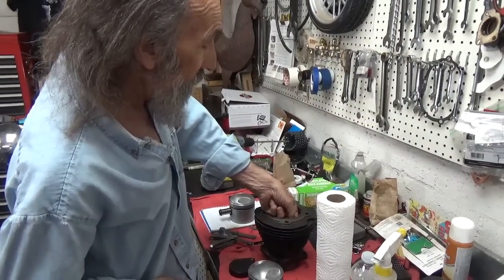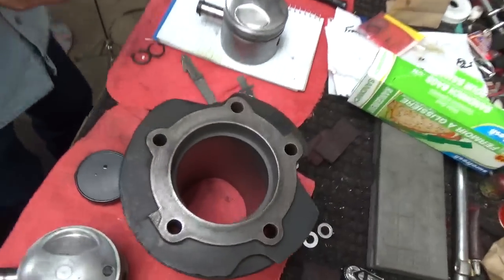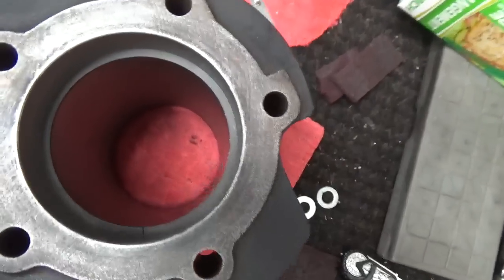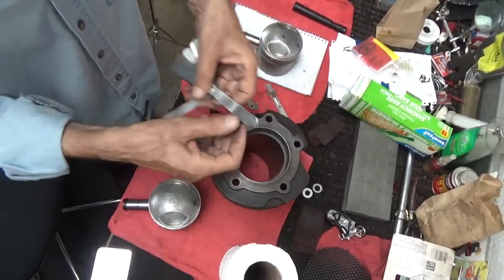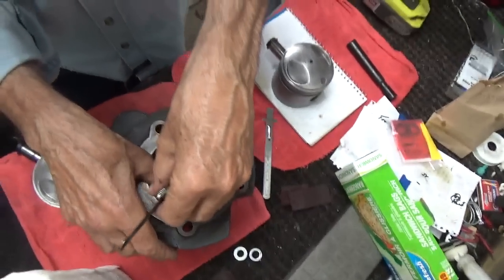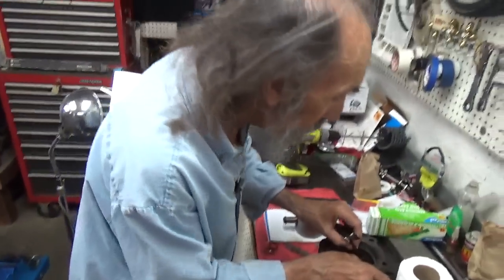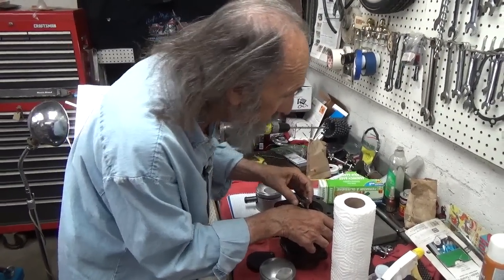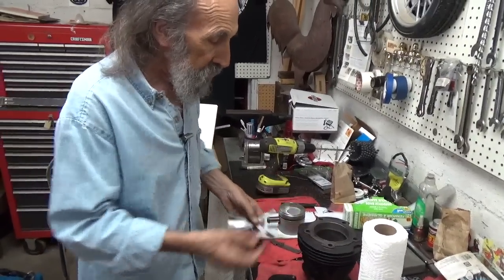Now we measure the end gap with a feeler gauge. The Harley spec calls out 10 to 20 thousandths — though that's from a book printed in the 1930s when those motors normally burned a lot of oil. I go in with the feeler gauge: 10, 11, 12 thousandths. Everyone has their preferences, and it also depends on where you live and how much heat the engine sees. Living in Southern California and doing desert riding, I like things set up a little bit looser.